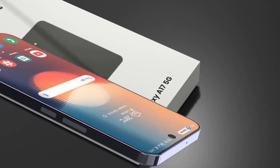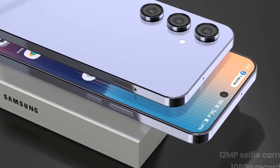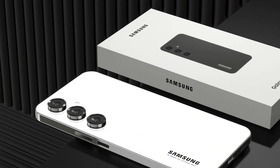Under the hood, it's driven by the powerful Snapdragon 8s Gen 4 processor, built for speed and efficiency, enabling seamless multitasking, smooth app performance, and high-end graphics rendering for mobile gaming enthusiasts.